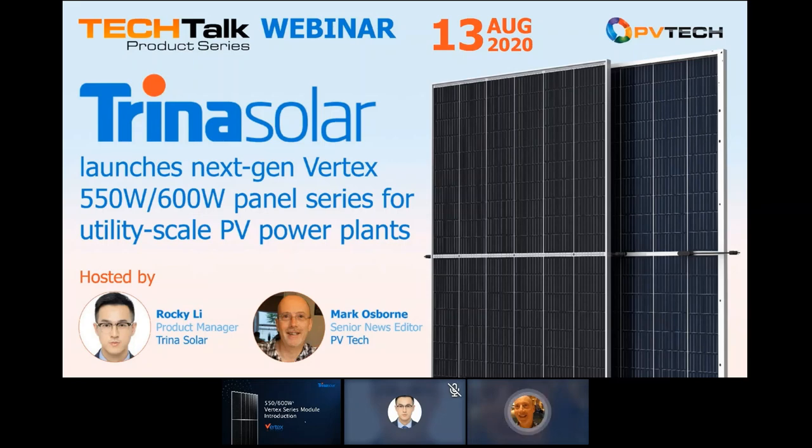Just before we begin, a quick reminder that you can ask questions throughout the webinar, and we have people from Trina Solar to help answer some of your questions as they can. But we'll also have time for a short Q&A at the end. Okay, so Rocky, if you're ready, the floor is now yours.